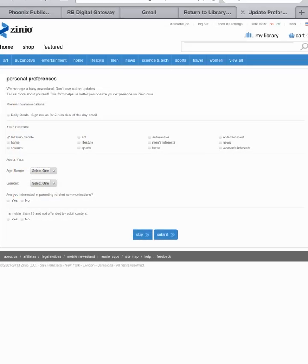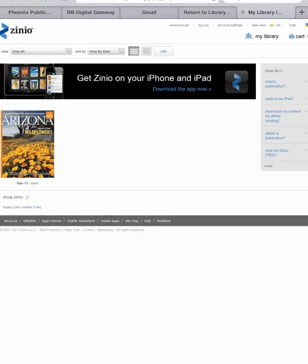Next, you'll be asked to set your personal preferences. Recorded Books recommends unchecking all the options so you don't receive additional advertising. You do have the option to skip this step. If you don't have it already, you'll need to install the Zinio app. It's available for free from the App Store.